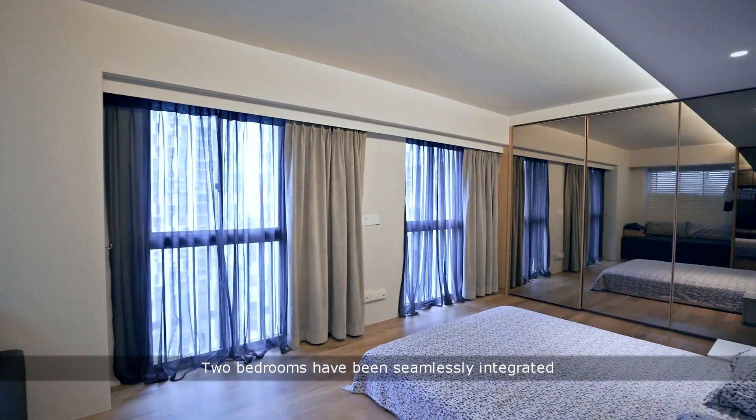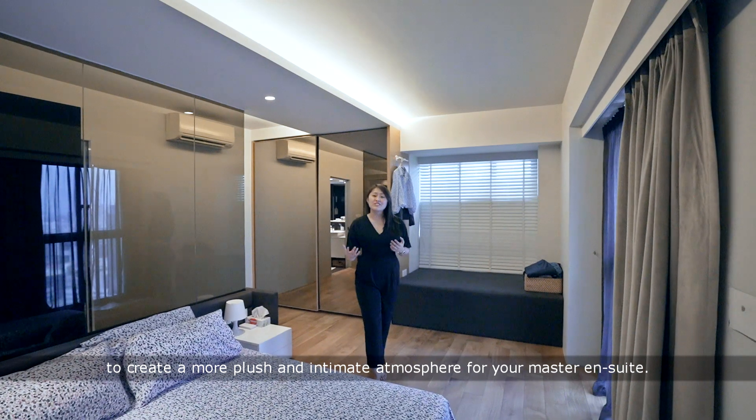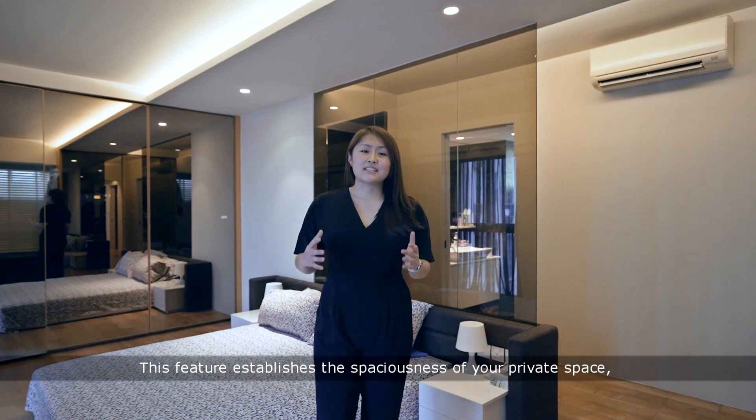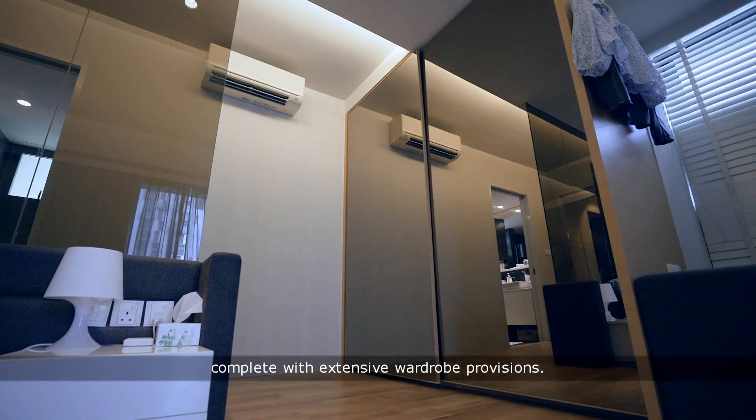Two bedrooms have been seamlessly integrated to create a more plush and intimate atmosphere for your master suite. This feature establishes the spaciousness of your private space, complete with extensive wardrobe provisions.